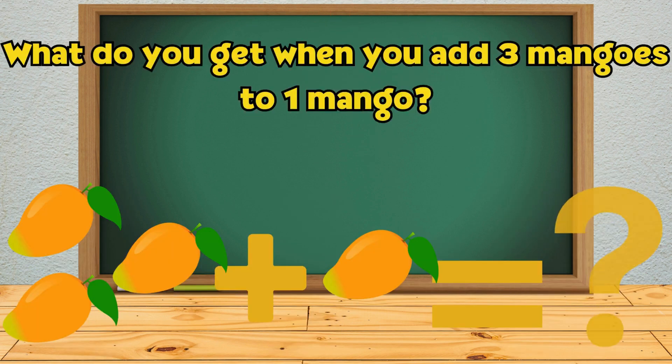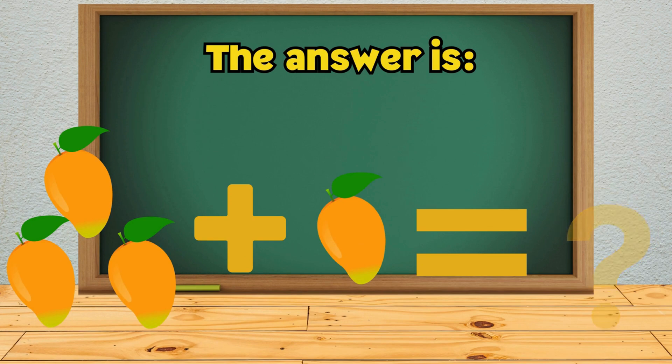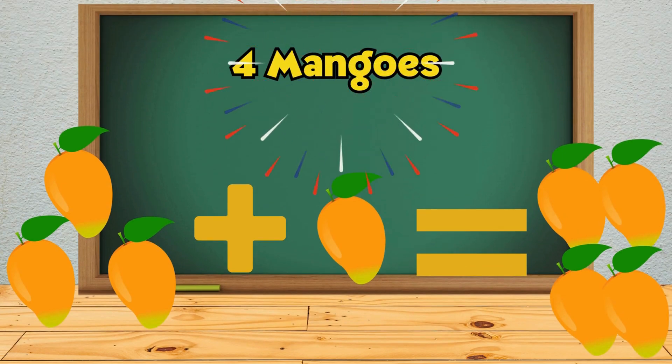What do you get when you add 3 mangoes to 1 mango? The answer is 4 mangoes.